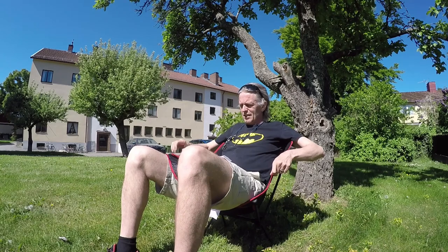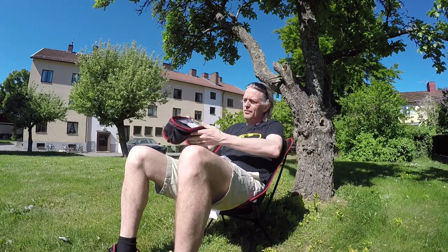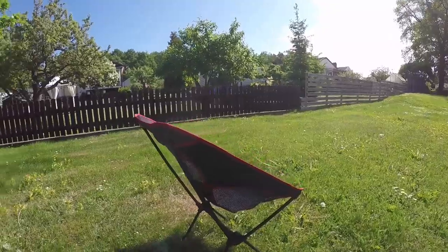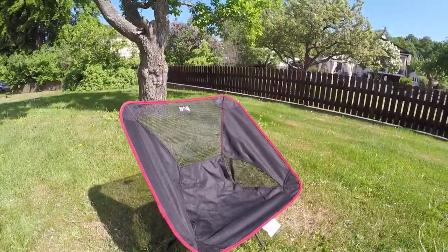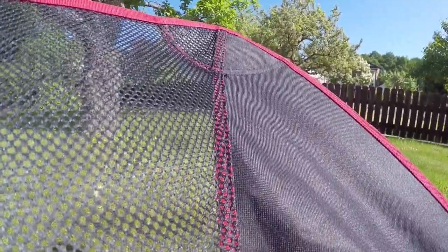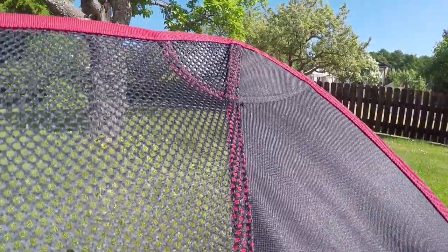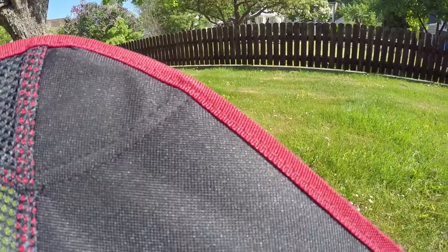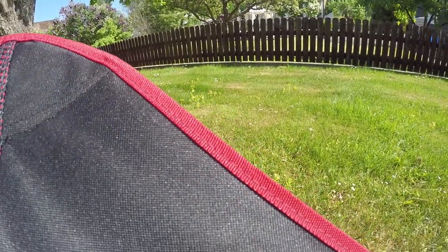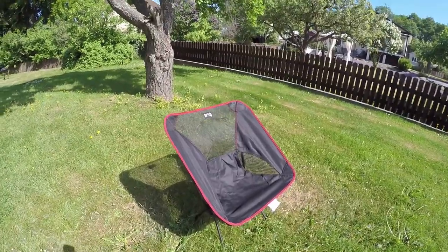It's much cheaper than the Helinox. And it folds down to this kind of size — the same size. It's a little bit heavier than the Helinox; this one weighs 1.7 kilograms, whereas the Helinox weighs 0.94. So it's a little bit heavier.